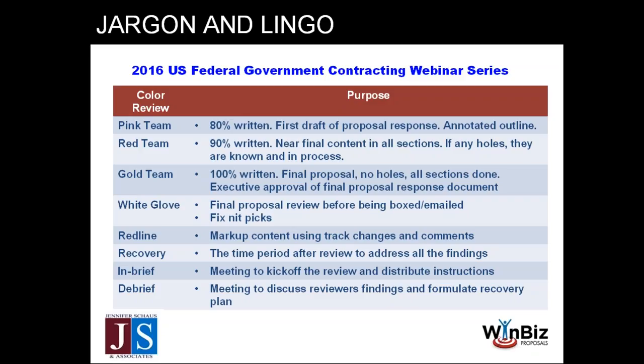Another important step is the white glove — the white glove standard, five-star service. You go through each page of the proposal one by one, reading or scanning from top to bottom, checking things like: are graphic exhibits called out correctly? Did we reference them in the document? Do we have the right name for the program manager — if we changed Joe to Jane at the last minute, did Jane's name appear everywhere? Other terminology includes: red line — a markup on the proposal, usually track changes or comments. Recovery — the time period after the review when you're acting on the findings. In-brief — to kick off the review and distribute instructions. Debrief — when you dig into findings and formulate the recovery plan.